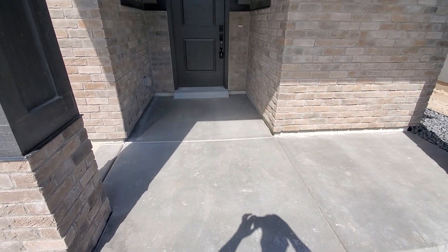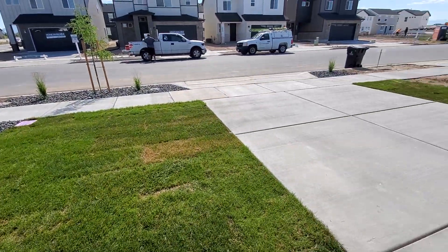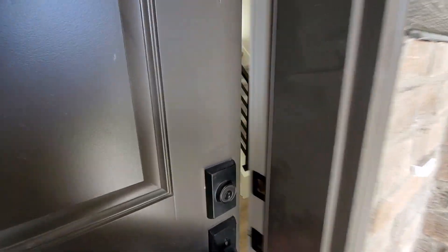You can see we come up to a nice covered entry. We've got landscaping installed — it looks nice and new. But let's go take a look inside.